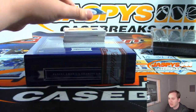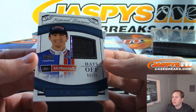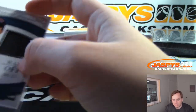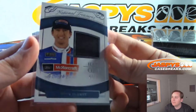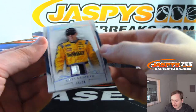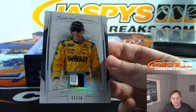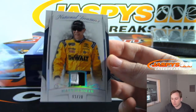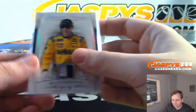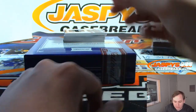First one up, we have a hat off — 4 out of 13, Ryan Blaney. Daniel F. with the 4 spot. We have a 9 of 20, Matt Kenseth, 2-color patch. Colton with the 9 spot. 2-color patch, Matt Kenseth.